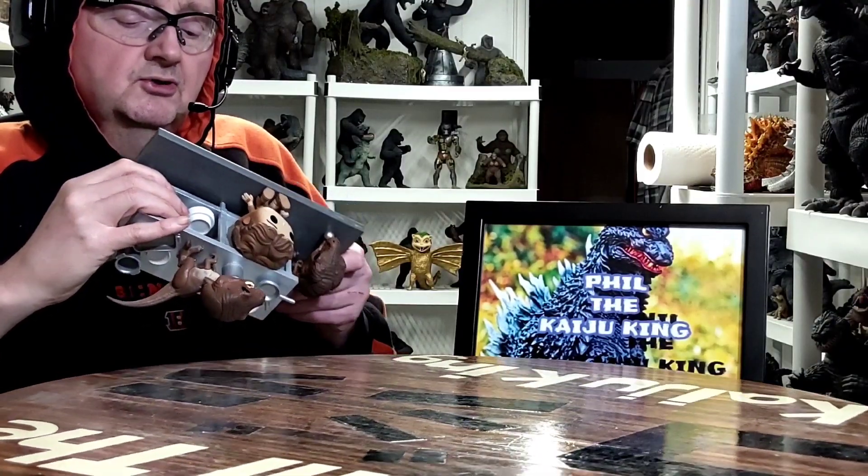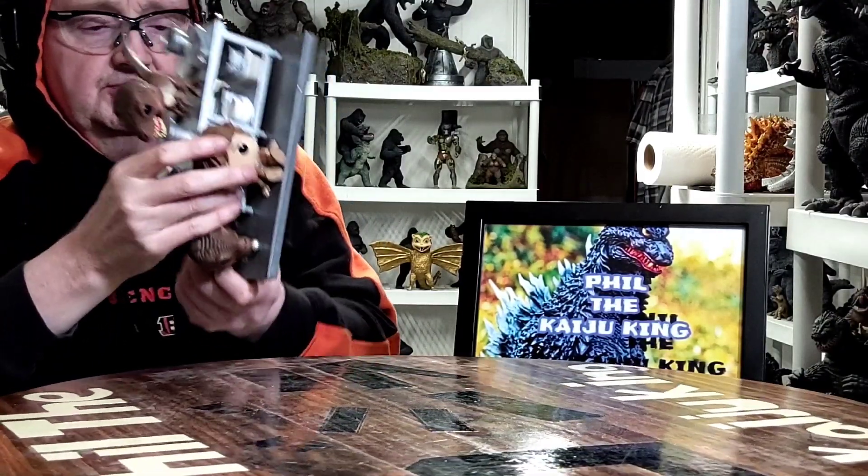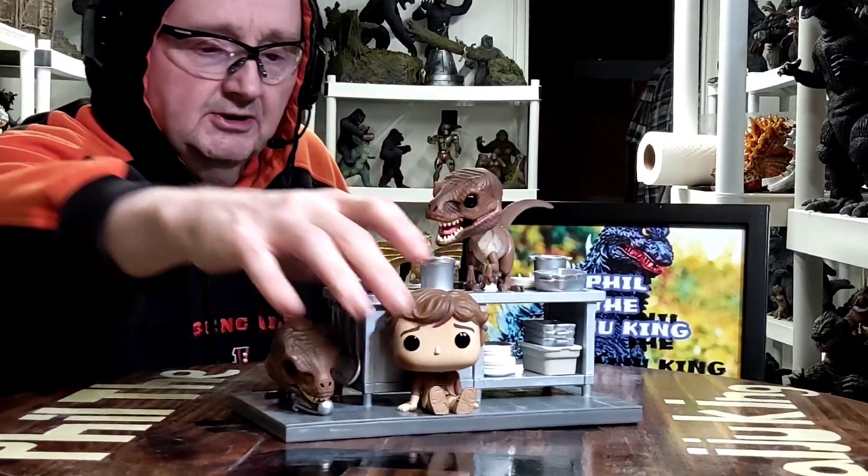It's a pretty neat little Funko Pop. As far as when it was released, it says 2022 on the bottom — I guess that's when this got released.